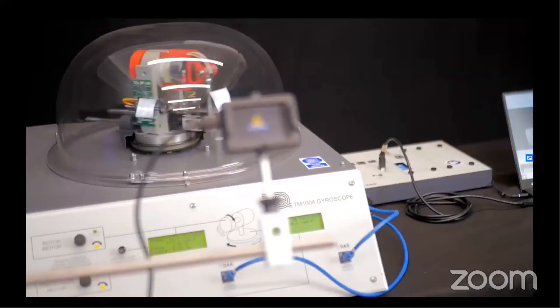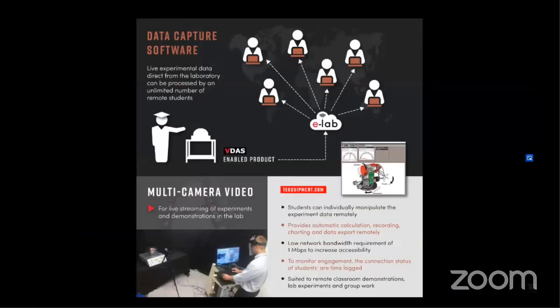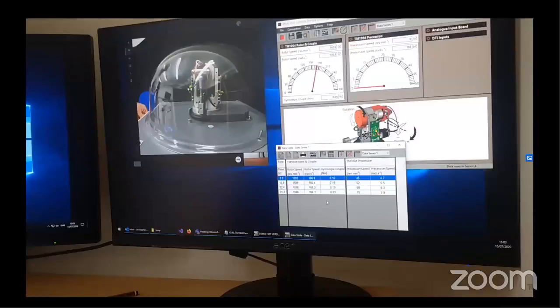The lab technician, lecturer or post-grad student can deliver the physical lab and share live data with students remotely or socially distanced within the same building or room. Students can acquire and analyse data individually in real time with VDAS eLab on their own computers from anywhere in the world with a one megabit internet speed. It can also be used in a group scenario where one student from a group physically attends the lab to perform the experiment while the other team members remain at home recording and analysing different data points.